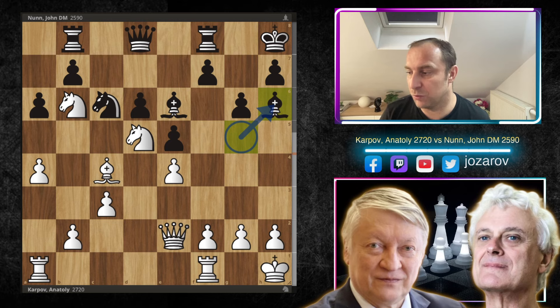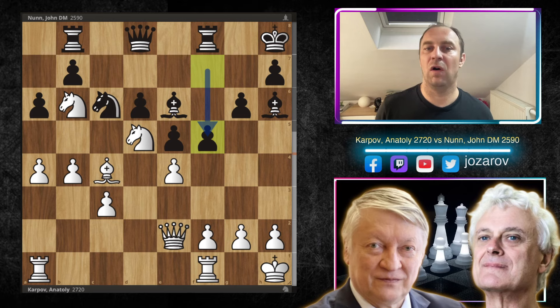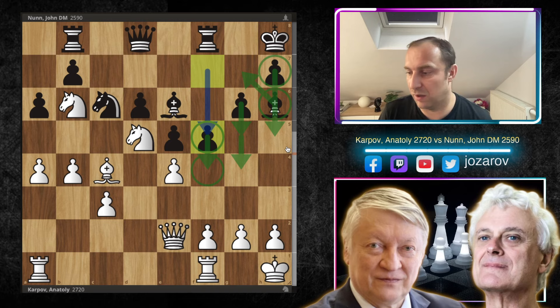King to h8, Qe2, then a6, and king to h1. Nunn tries Bh6, aiming for some new activity with Bg7, f5, f4 and similar ideas. Now b4 — Nunn doesn't play f5. My question: how are we going to handle the coming pawn storm? White has some problems on the kingside because black is slowly approaching with f4, g4, g5, maybe Bg7, even h5. How do you solve white's positional problems on the kingside?